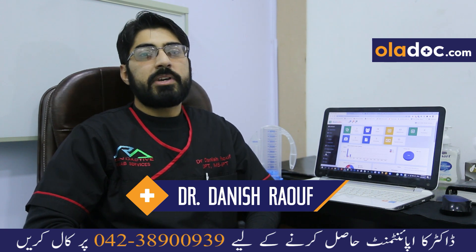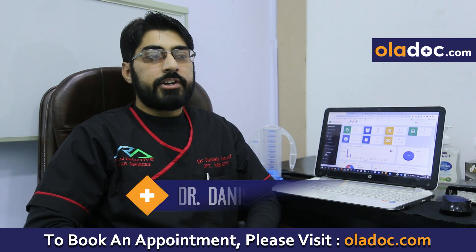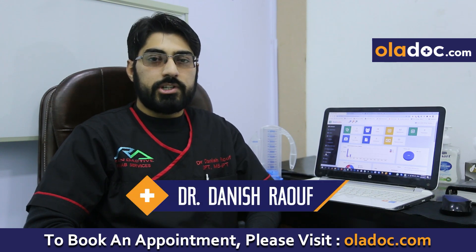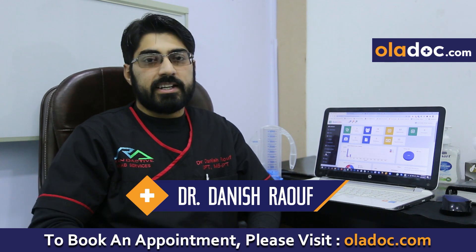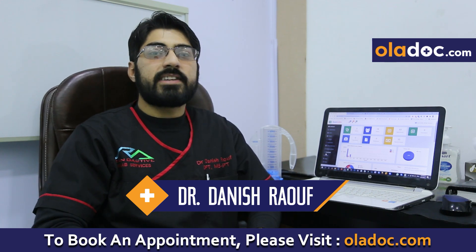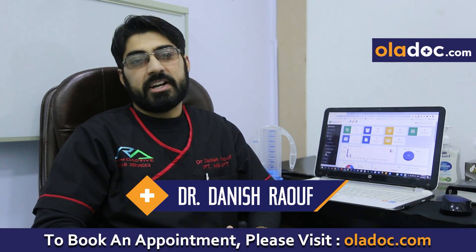In real time, we supply patients with their vitals and monitor them during treatment. During treatment, we monitor oxygen fluctuation and the demand for oxygen, and we fulfill results in pain, range of motion, and remarkable outcomes.